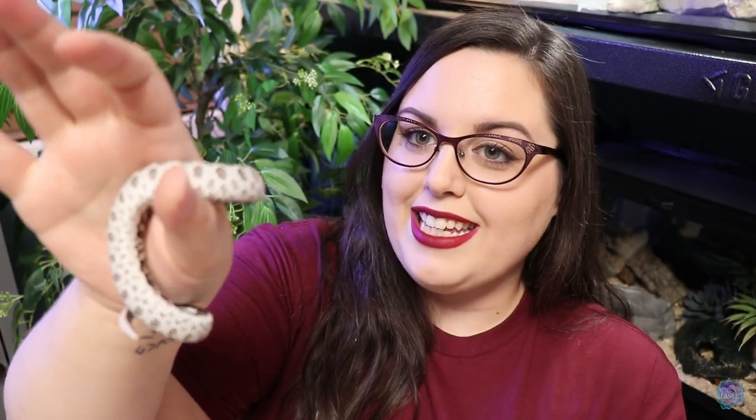I've introduced Grindle before on my channel — he's in the expo video, the meet-all-my-snakes video, and because hognoses can be very picky eaters, I did an entire video about when he went off food for a while and what I did to help him get back on food. Ever since then he's grown a lot. This guy used to be such a tiny little dude.